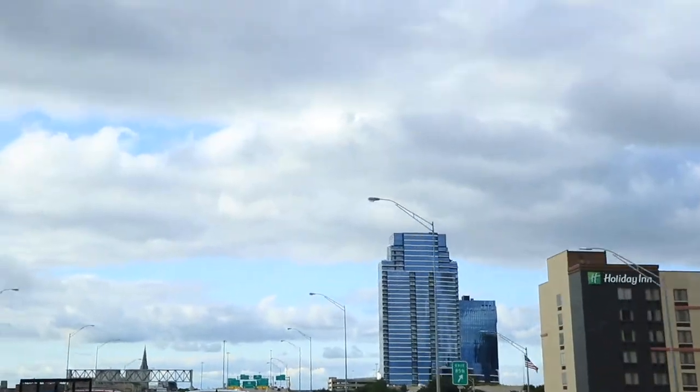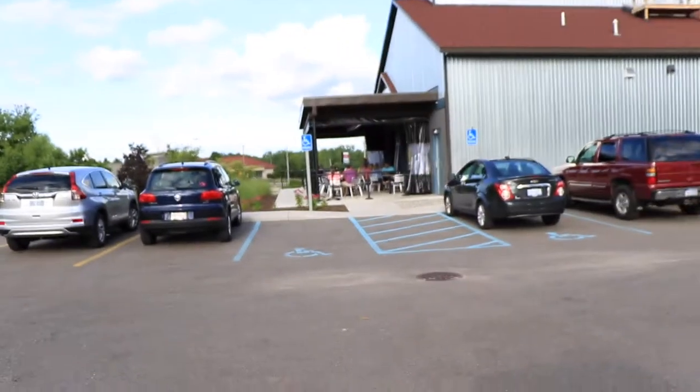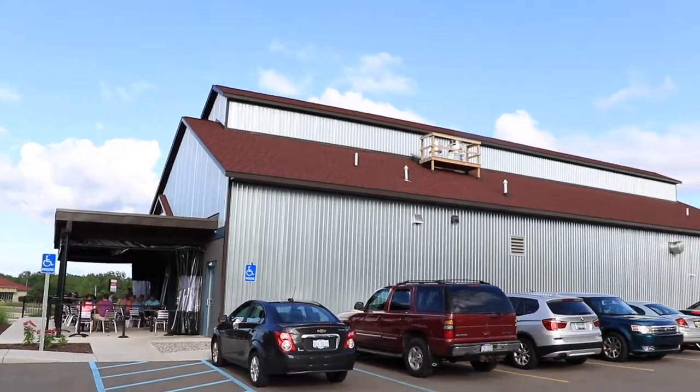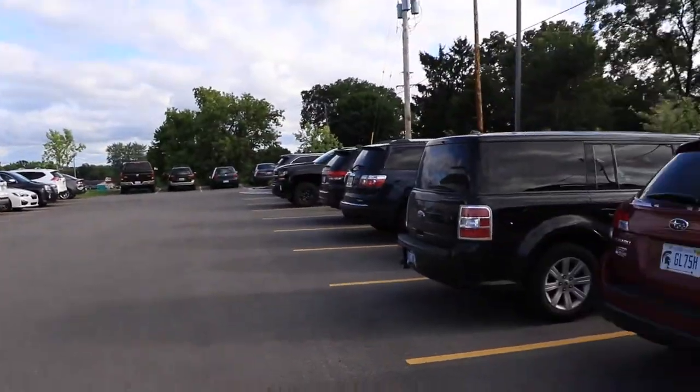Before we approached, we noticed there's a Whitecaps game going on right now, pretty much right across the street from Fifth Third Ballpark. It's not started yet, still in the preliminary stages of everyone seating, so it's even busier but that means it's a little bit slower here at the brewery. Here is kind of what the outside of the building looks like — this is the back half, and they have their own parking lot which is really nice.